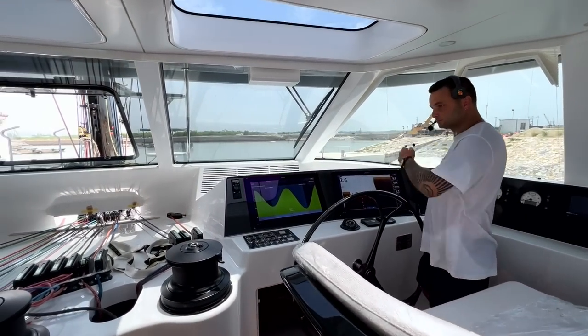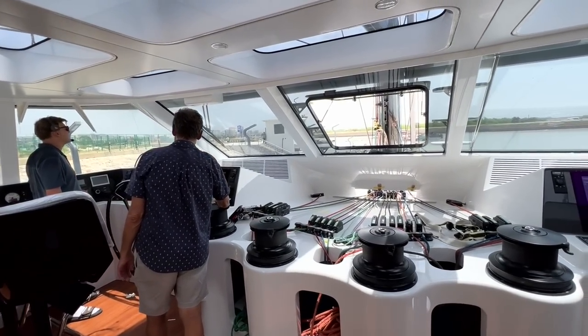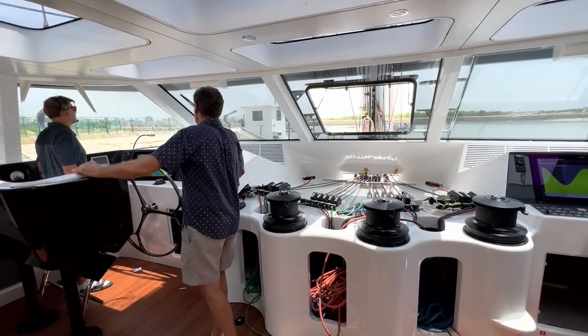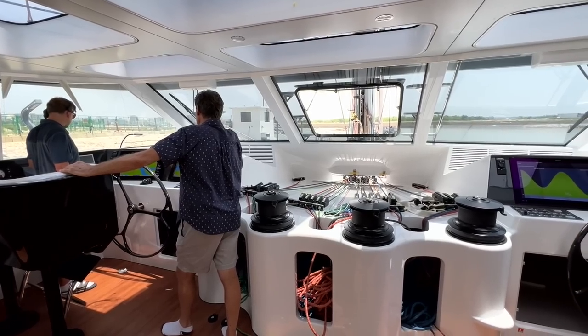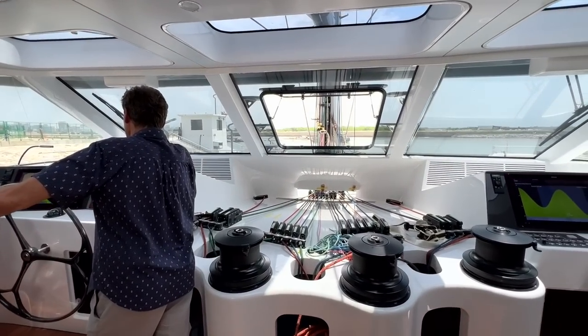Here we are upstairs in the fly, doing some quick engine checks to make sure everything is good before we maneuver outside of that channel. That was both engines forward and reversed, bow thruster, launch and retrieve, port and starboard. Then we're going to start tossing lines and we will be on our way.